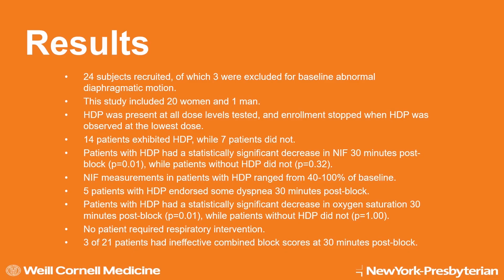We recruited 24 subjects, of which 3 were excluded for baseline abnormal diaphragmatic motion, resulting in a total of 21 patients in our trial. Hemidiaphragmatic paresis was found at all levels. 14 patients exhibited paresis, and these patients had a statistically significant decrease in NIF and in oxygen saturation at 30 minutes post-block, but none required respiratory intervention. 3 patients had ineffective surgical blocks, 2 at 15 cc's and 1 at 5 cc's of local anesthetic.